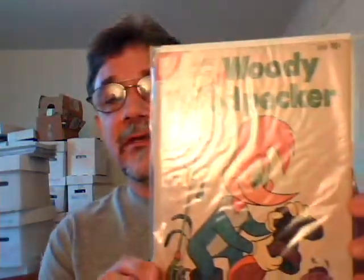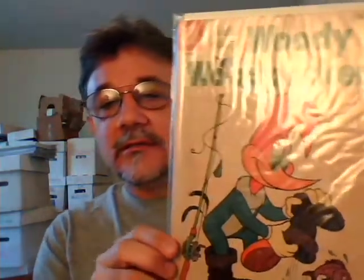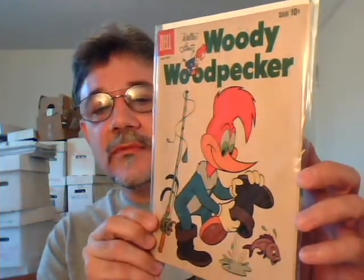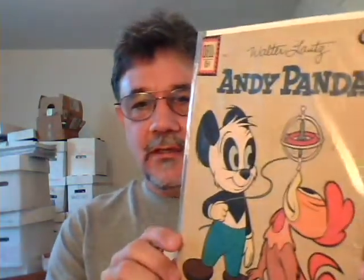Here's a couple of Dells I picked up at a flea market in Tennessee a while back. Just fun little covers — they were just a buck apiece. Woody Woodpecker. Andy Panda.